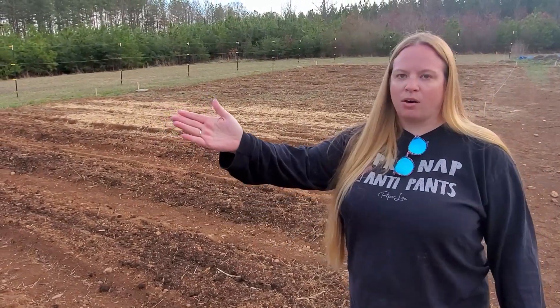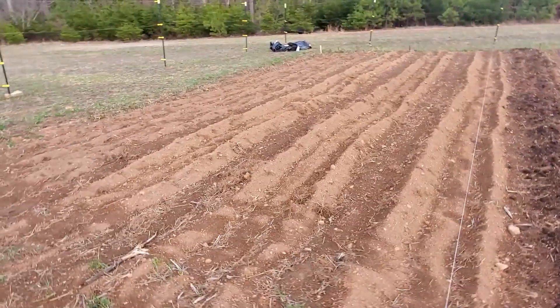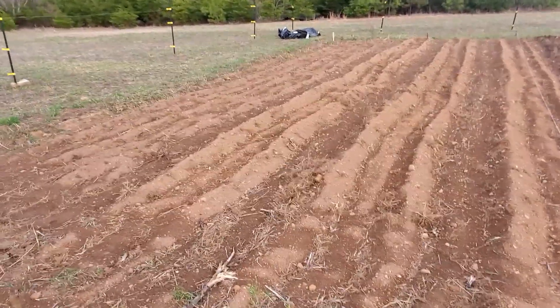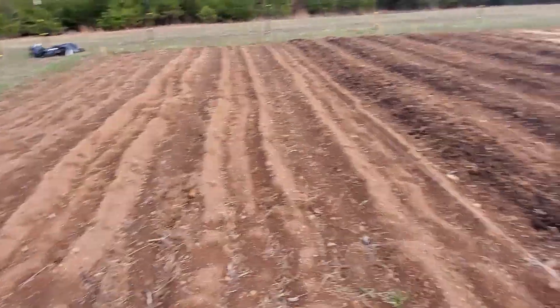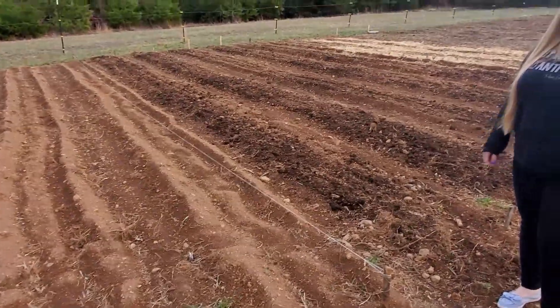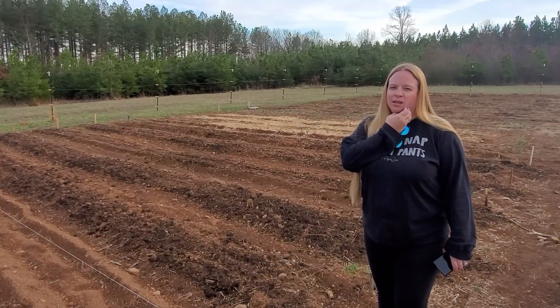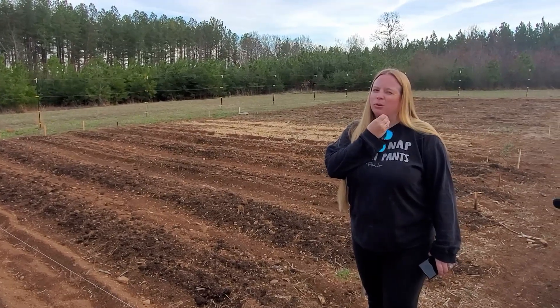The rest is going to be all potatoes. Big potato year for us, hopefully. We did a row and a half last year of potatoes — I was actually looking at it this morning. We got 50 pounds out of that, and it was probably should have been more.